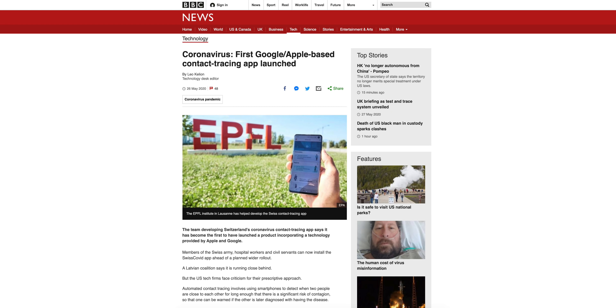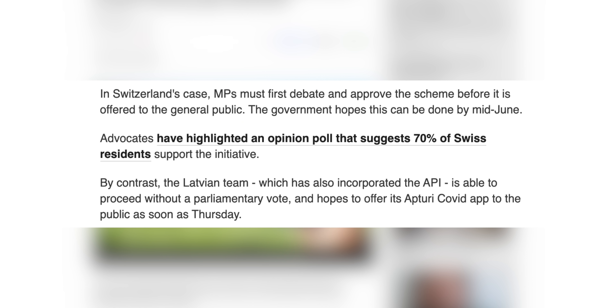Switzerland was actually the first to release a COVID-19 application using the exposure notification API from Apple and Google. The application is called Swiss COVID, and it's currently only available to members of the Swiss army, hospital workers, and civil servants on both iOS and Android. According to BBC, a wider rollout is planned, but members of parliament must approve the application before it's widely released. Meanwhile, in Latvia, approval is not required, so their application could be out as soon as tomorrow — that will be the second one out in the world.